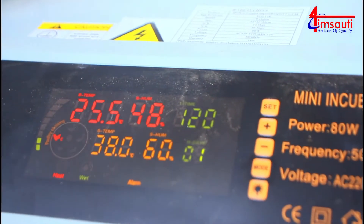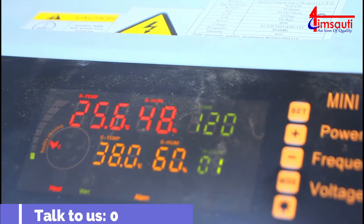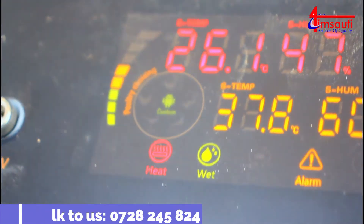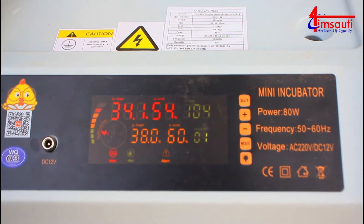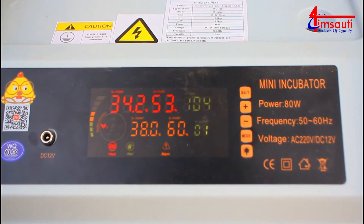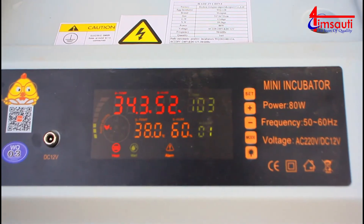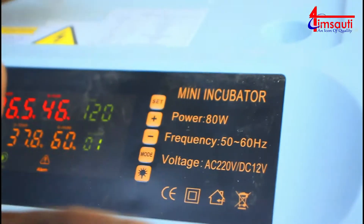This machine can hatch chicken, duck, goose, and dove eggs. If you look at the dashboard, you can see there is a set button, a plus button, a minus button, a mode button, and one showing a light symbol. Once you've set everything, you will pick which eggs you are going to incubate in our machine.